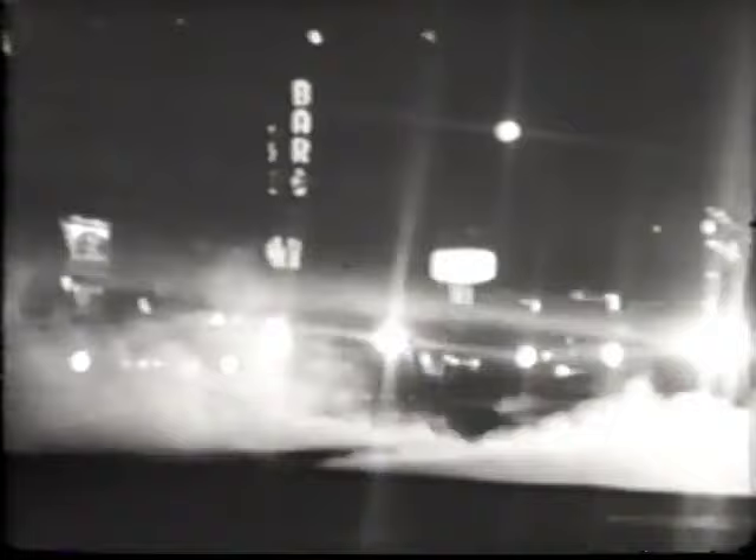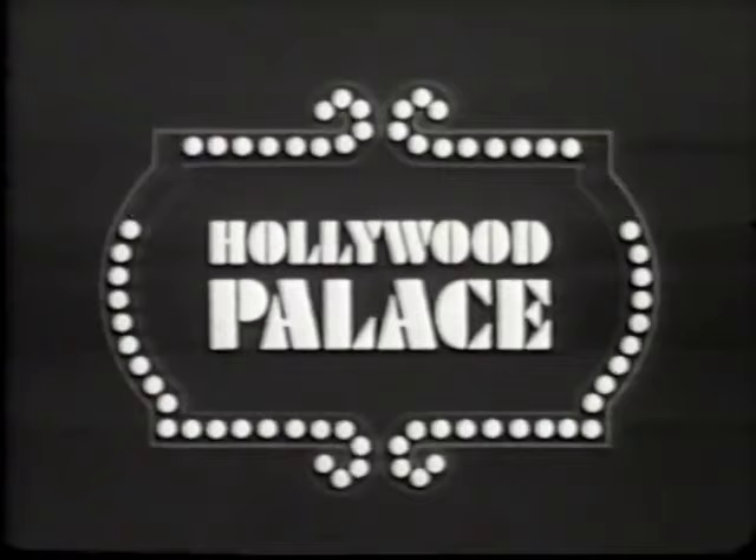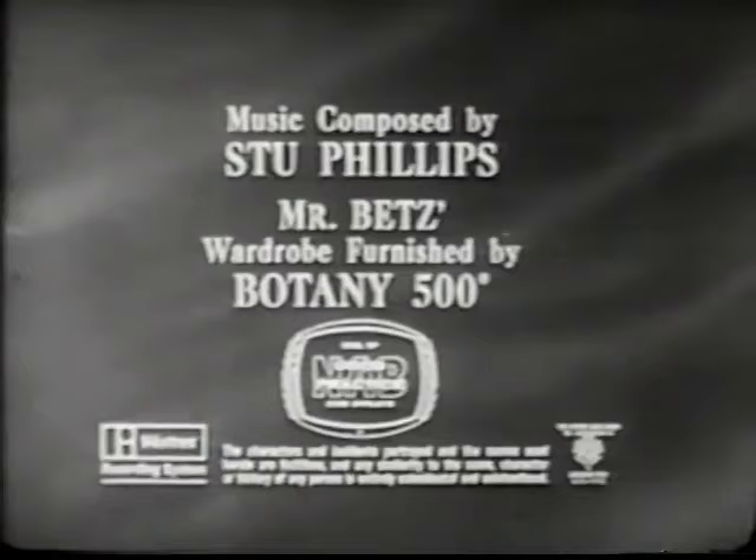The Hollywood Palace. A Screen Jams production.